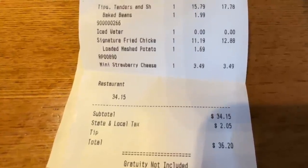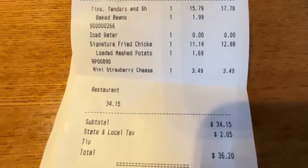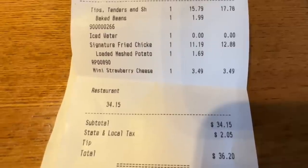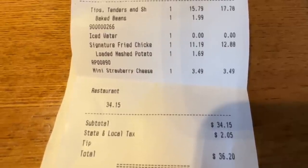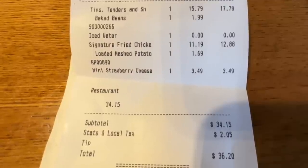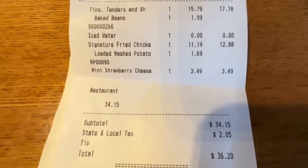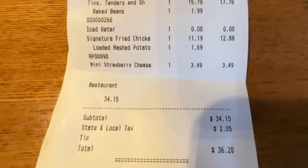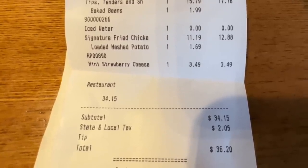Looking at our receipt: the tips, tenders and shrimp was $17.78, plus baked beans for $1.99 extra. The signature fried chicken with loaded mashed potatoes — the mashed potato upgrade was $1.69 — came to $12.88. Cheesecake was $3.49. We drank water. Total came to $36.20.